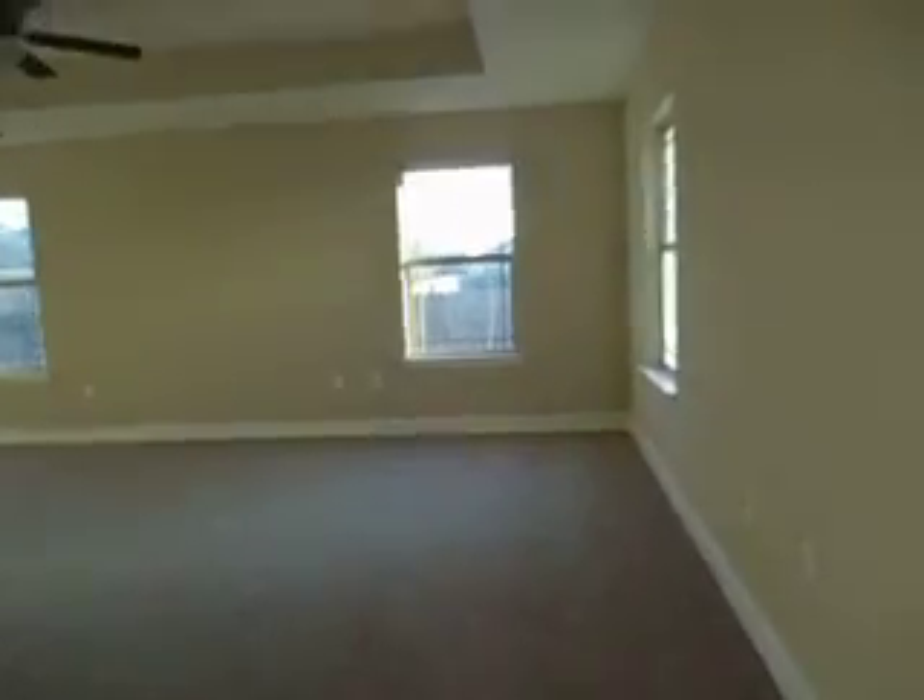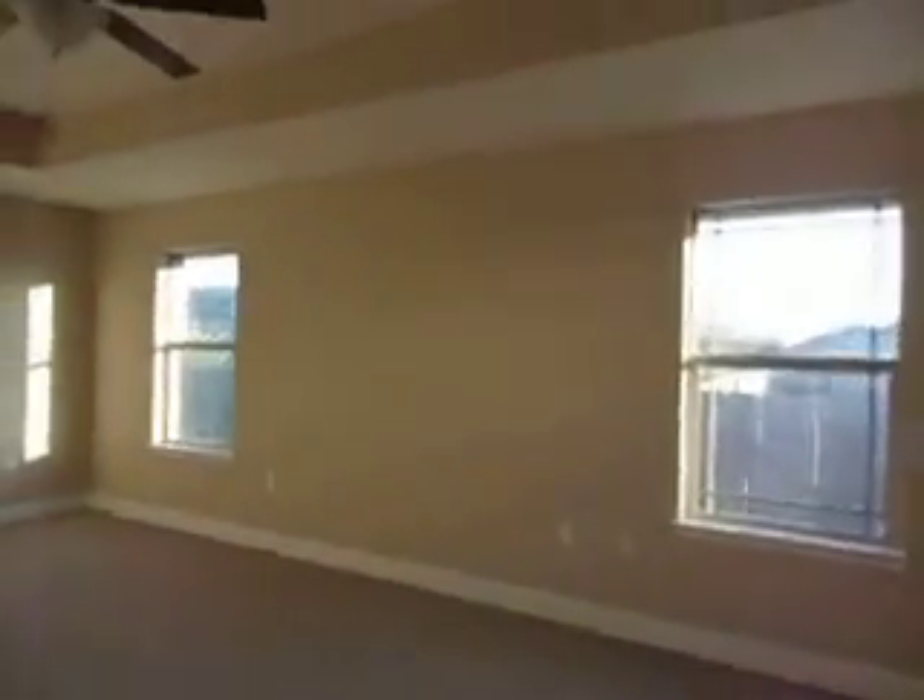This is a ranch, not a two-story. Large master with a box tray ceiling.